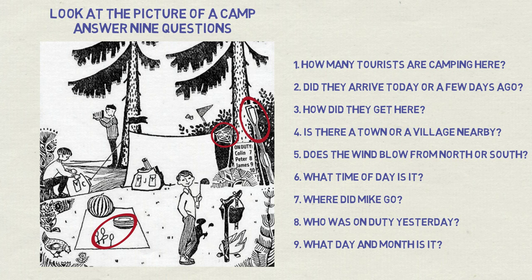Question number four: is there a town or a village nearby? A chicken visible in the bottom left corner is usually not a wild beast, indicating that a village or similar settlement is nearby.